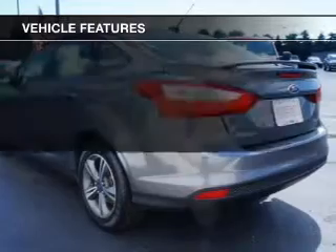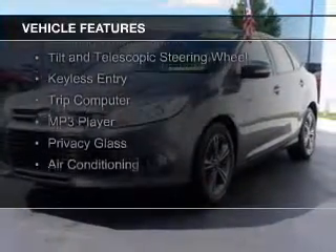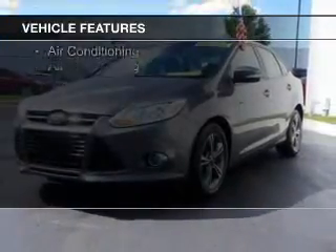The features include Sirius XM satellite radio, digital audio input, and auxiliary input, steering wheel controls, a tilt and telescopic steering wheel, keyless entry, a trip computer, an MP3 player, privacy glass, and air conditioning.